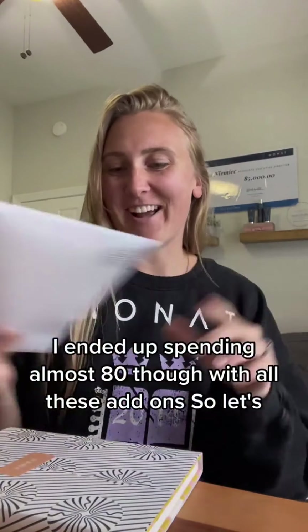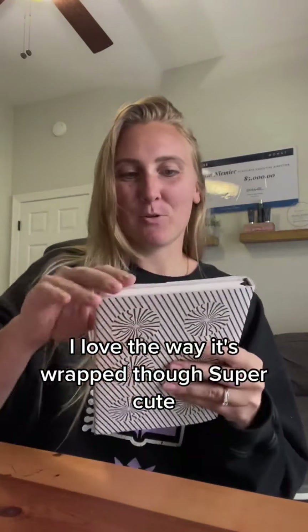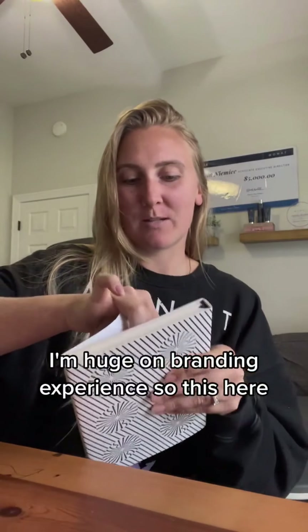It's smaller, but I ended up spending almost 80 with all the add-ons. So let's check it out. I love the way it's wrapped — super cute. I'm huge on the branding experience.